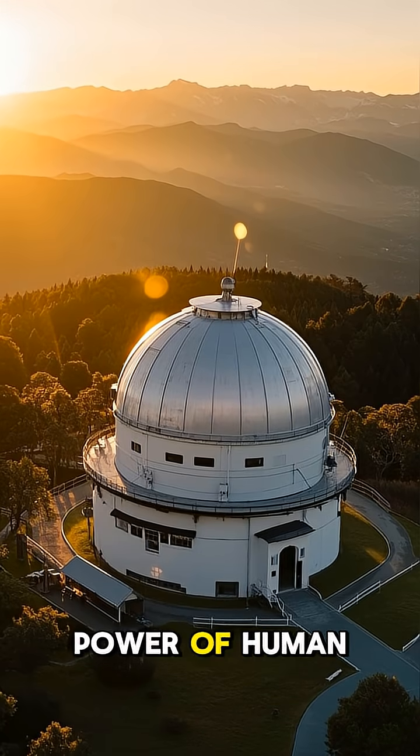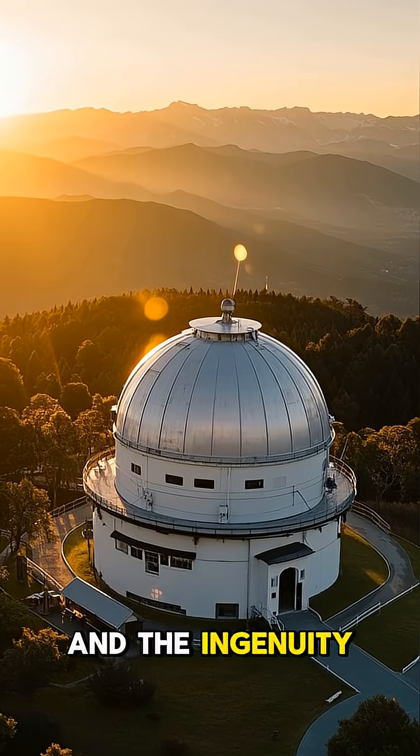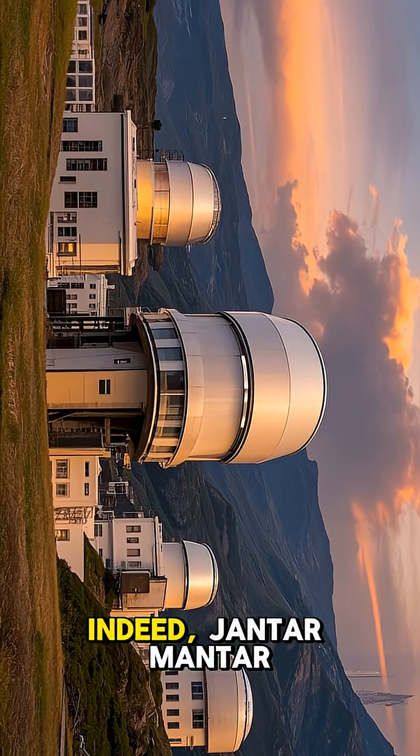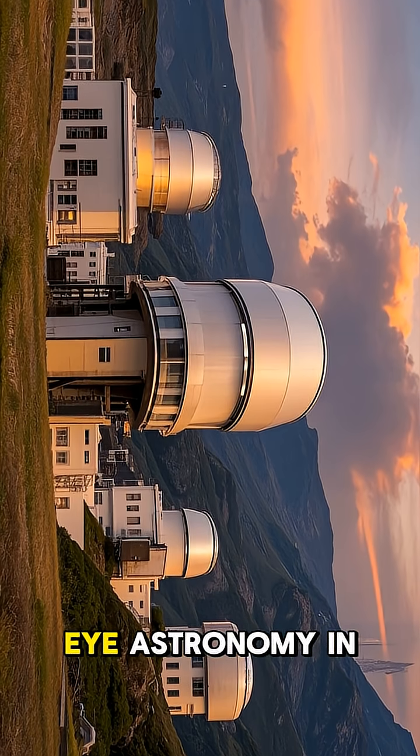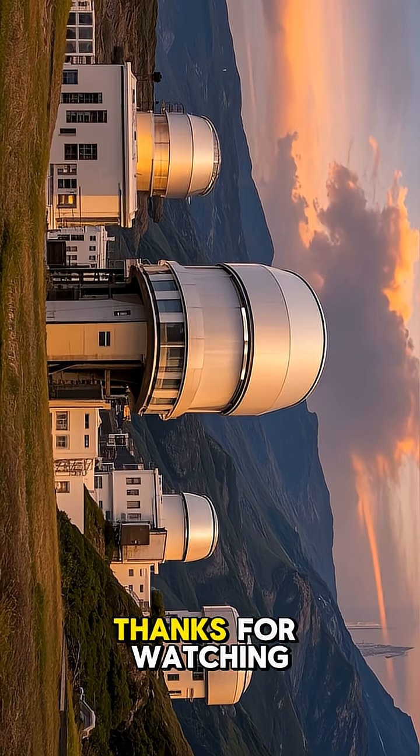It is a testament to the power of human curiosity and the ingenuity of those who came before us. Indeed, Jantar Mantar remains one of the most elegant displays of naked eye astronomy in the world. Thanks for watching.